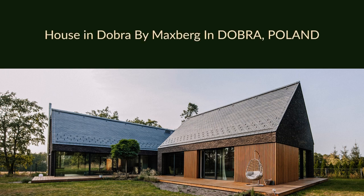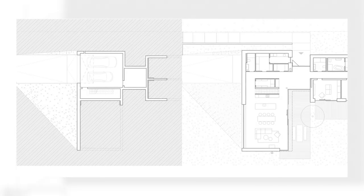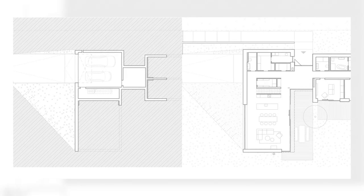House in Dobra by Maxberg in Dobra, Poland. The rural layout of the house was influenced by a huge number of guidelines, bans, and restrictions, but also a beautiful plot and the investor's determination.